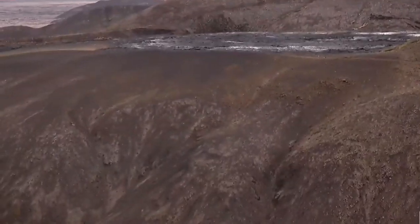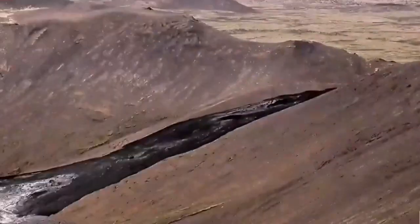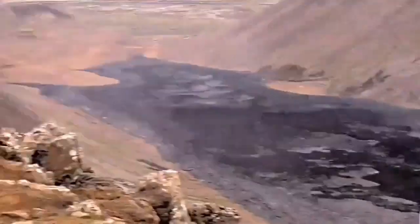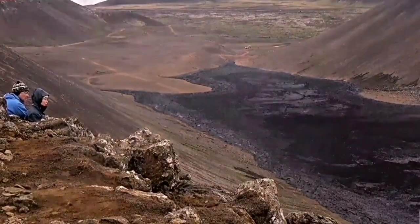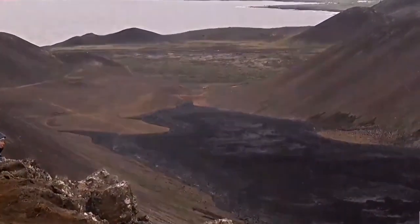Now we are going toward the cascade of the lava toward the Natai Valley. That is where we suspected that the lava will flow toward the road from that direction. We built a wall there. There is another wall at the end of the Natai Valley. Our men are working there.